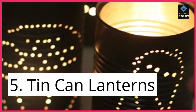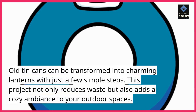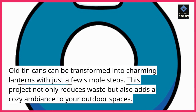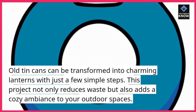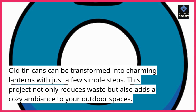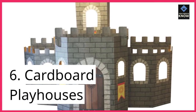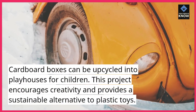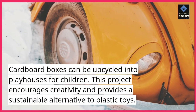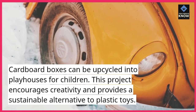5. Tin Can Lanterns. Old tin cans can be transformed into charming lanterns with just a few simple steps. This project not only reduces waste but also adds a cozy ambiance to your outdoor spaces. 6. Cardboard Playhouses. Cardboard boxes can be upcycled into playhouses for children. This project encourages creativity and provides a sustainable alternative to plastic toys.